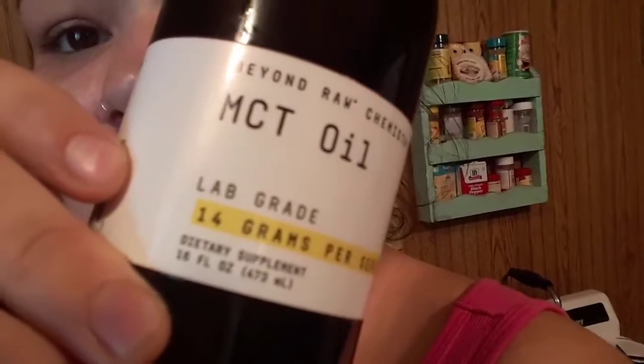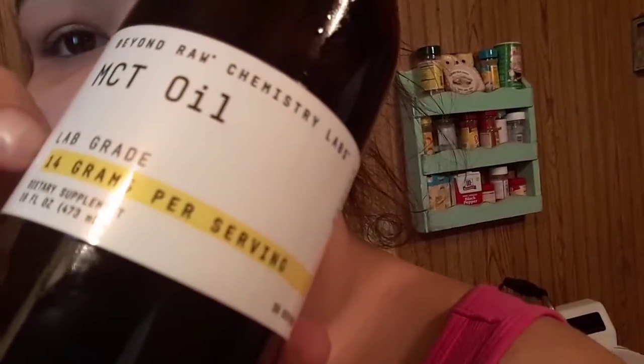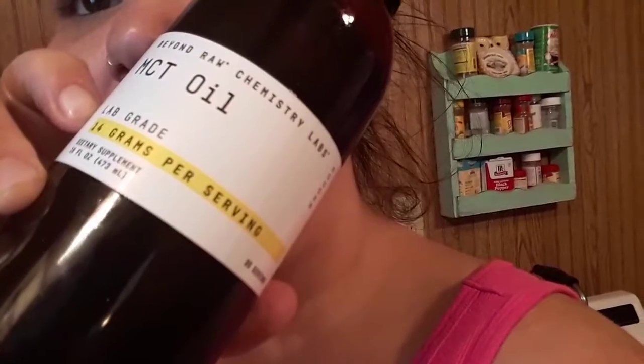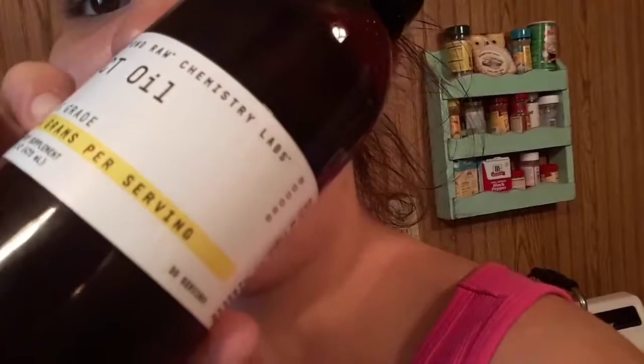I wanted to share this with y'all because I went by the GNC store yesterday to get some MCT oil, and he was telling me they were out of Bulletproof, but he has this other MCT oil that he wanted me to try. And it is this — it's called Beyond Raw Chemistry Labs MCT oil.